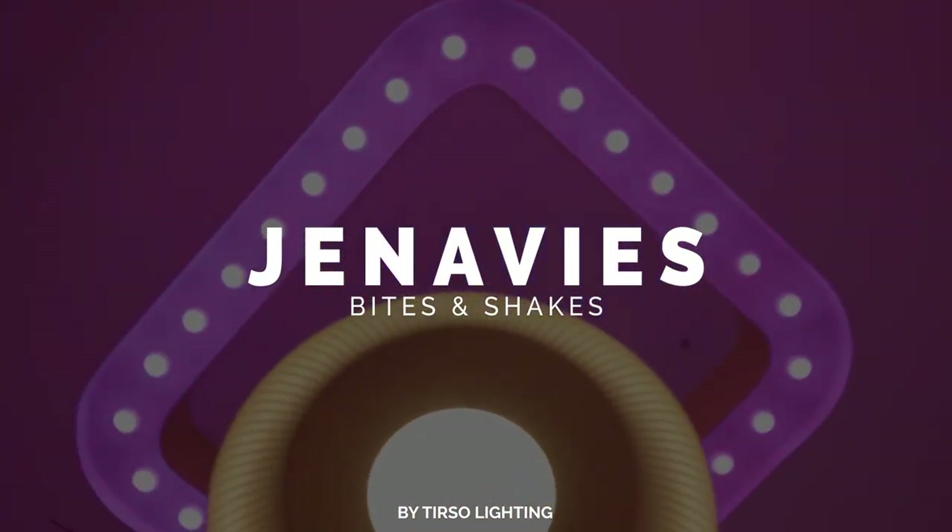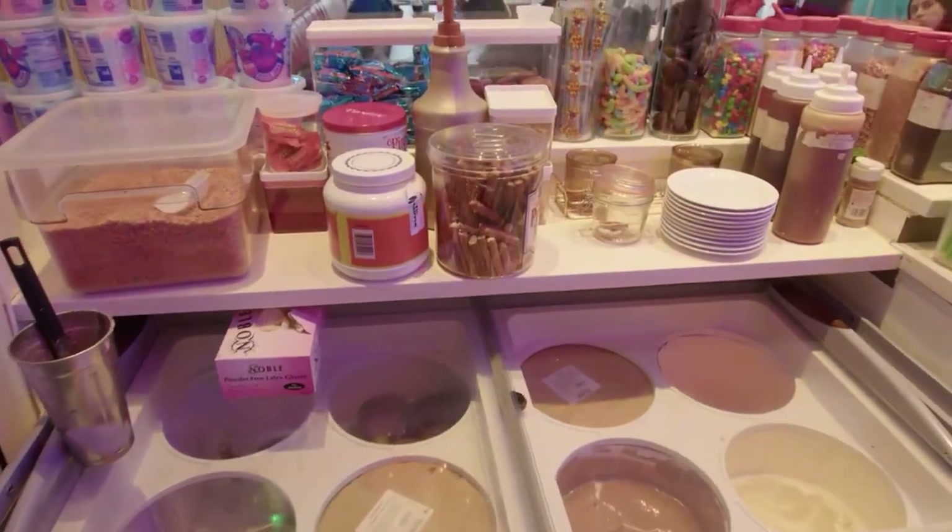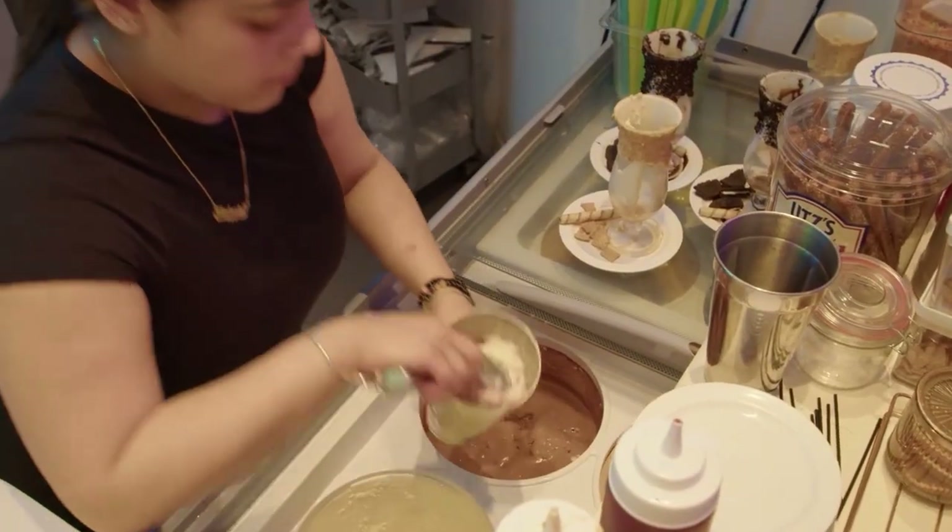In today's video, I'm going to show you the refreshed design of this amazing restaurant. Genevieve's Cafe is a family-friendly restaurant that caters to a range of customers.